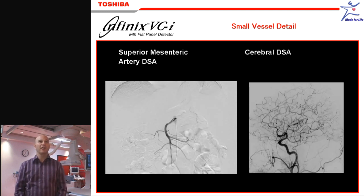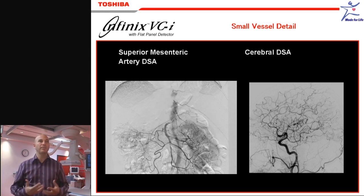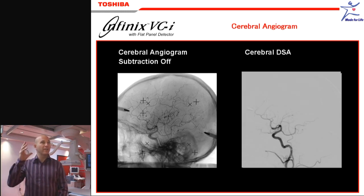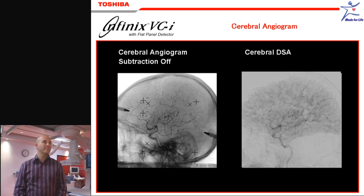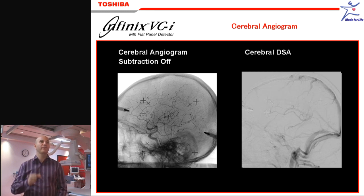I definitely think that for cases like visceral angiograms, looking for GI bleeds, it has a significant advantage. Also, if you're going into the brain area, very small branches, looking for lesions like vasculitis in the very small branches of the brain — the quality of the DSA image and the sharpness and the precision with very small structures is really remarkable.